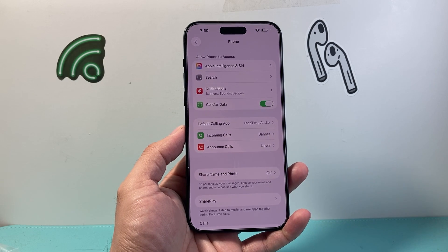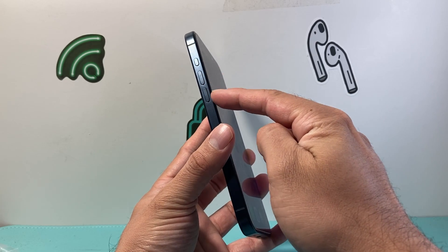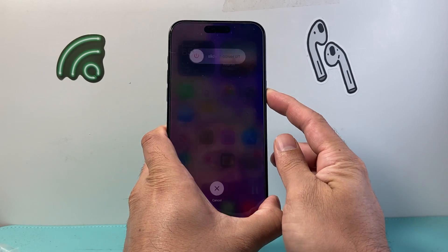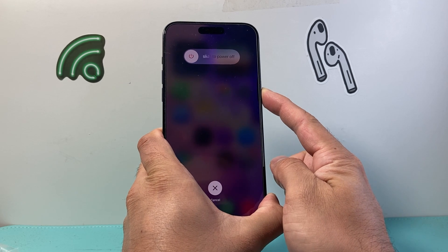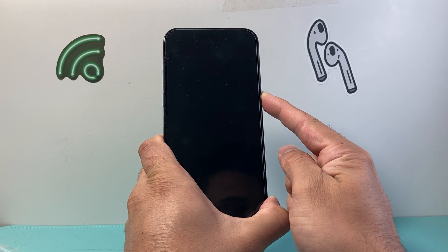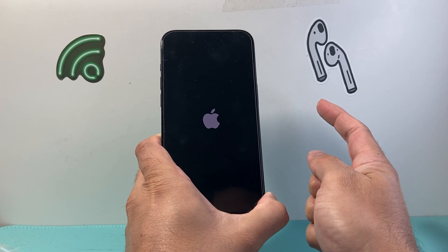After that, the next method is a force restart. Quickly press and release Volume Up, then Volume Down, and then hold down the side button. Hold it until the screen goes completely black before letting go of the side button.